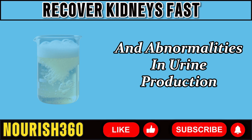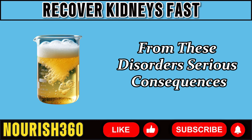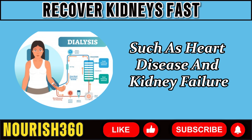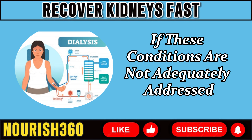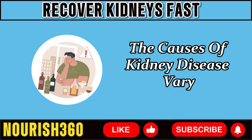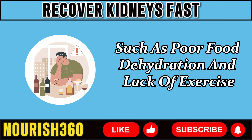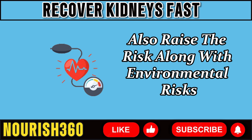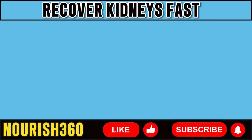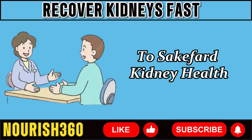Weakness, edema, and abnormalities in urine production are some symptoms that might develop from these disorders. Serious consequences, such as heart disease and kidney failure requiring dialysis or a transplant, might develop if these conditions are not adequately addressed. The causes of kidney disease frequently arise from lifestyle factors such as poor diet, dehydration, and lack of exercise. Medical problems like diabetes and high blood pressure also raise the risk, along with environmental factors including exposure to chemicals and pollution. Understanding these risk factors is vital for taking proactive actions to safeguard kidney health.